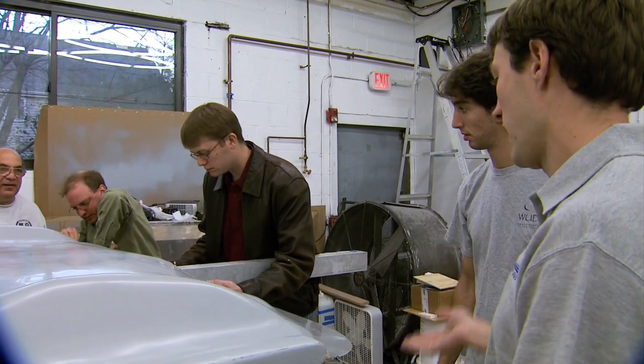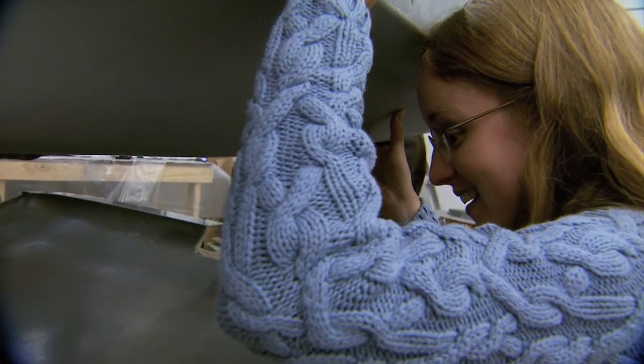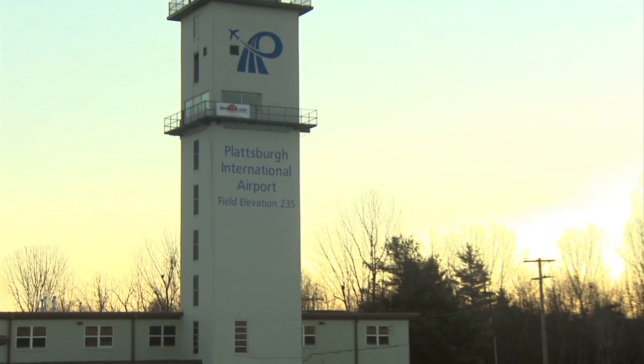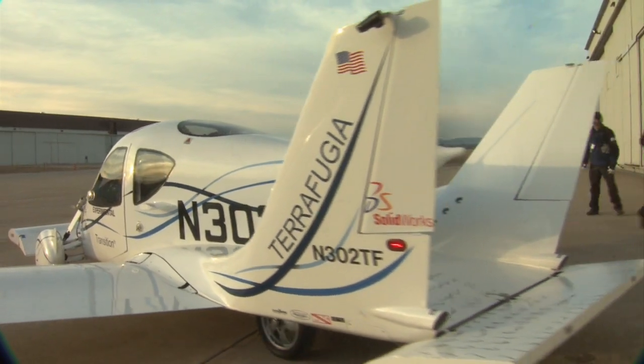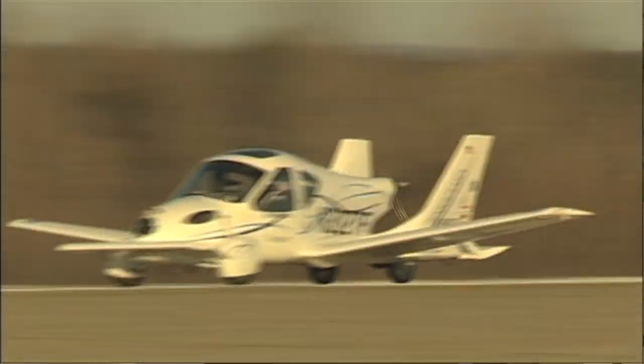A team of MIT-trained engineers began developing the Transition nearly four years ago. Earlier this month in Plattsburgh, New York, those engineers experienced their Wright Brothers moment. The truth is, until a vehicle flies, 75 percent of your risk is that first flight.